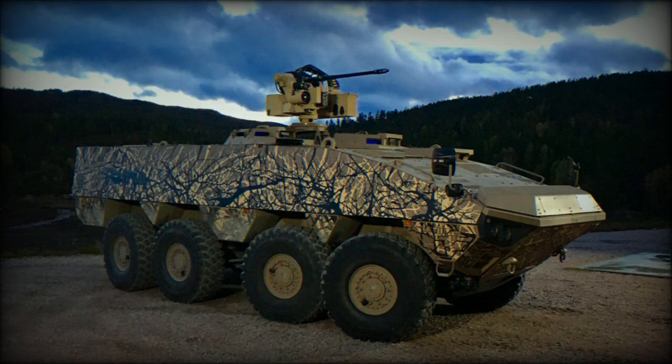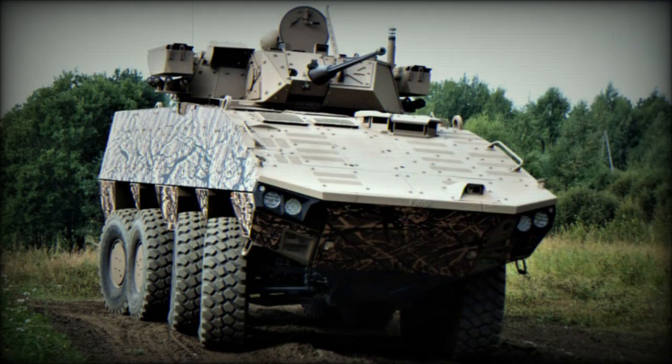This armored personnel carrier is operated by a crew of three, including commander, gunner and driver. It accommodates eight dismounts. Troops enter and leave the vehicle via a rear power-operated ramp with integral doors. There are also roof hatches for firing or emergency exit.